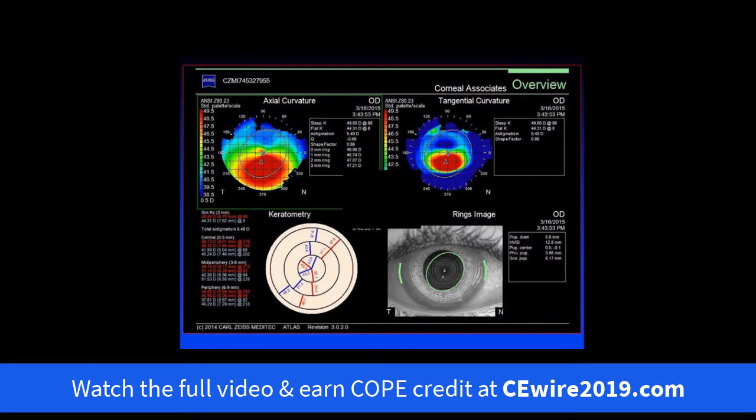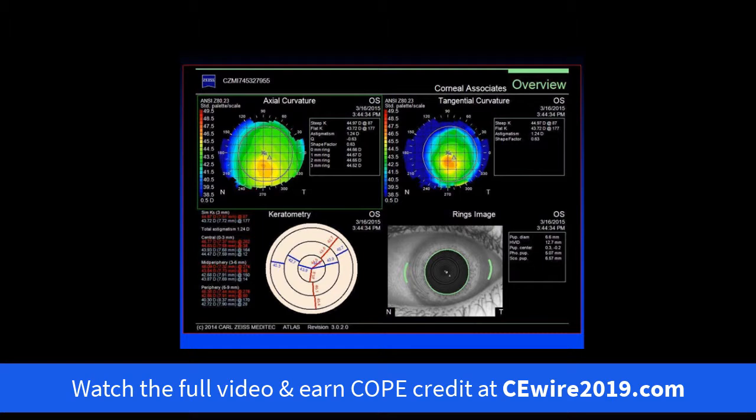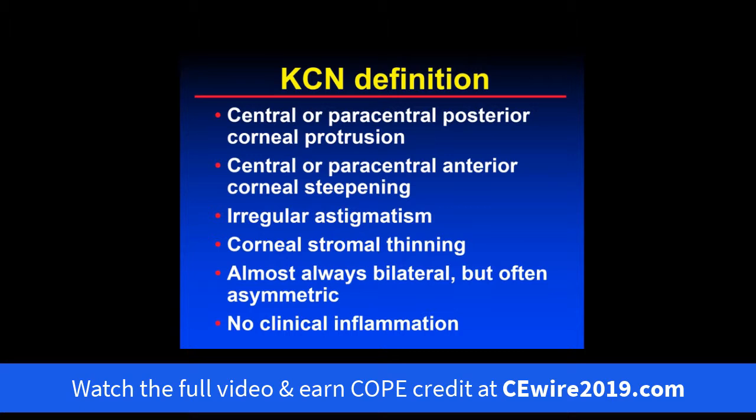When we do corneal topography — here we have an Atlas topography of the right eye — we've got the axial and tangential curvatures up top, the K readings on the bottom left, and the ring images on the bottom right. We can see pretty significant inferior steepening in this patient's right eye. When we look at the left eye, we also see some very mild inferior steepening, so there's also a little irregular astigmatism in the left eye.